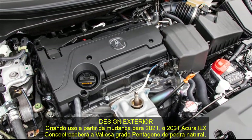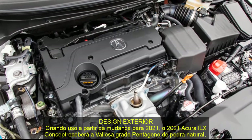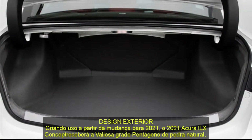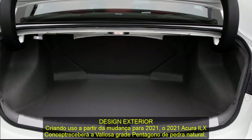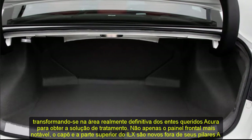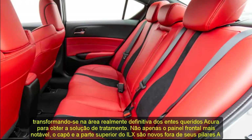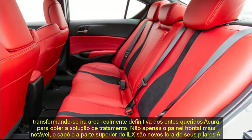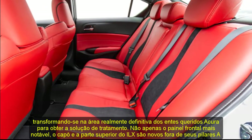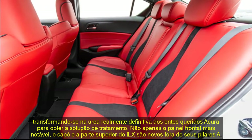2021 Acura ILX Redesign — Exterior Design. Taking advantage of the changes for 2021, the 2021 Acura ILX Concept will receive the diamond pentagon grille, making it one of the last models in the Acura family to receive the treatment. Not only the front fascia, but the ILX's hood and front section are new from the A-pillars forward.